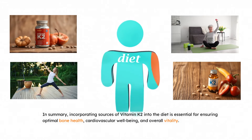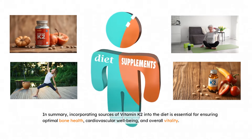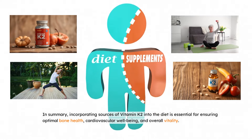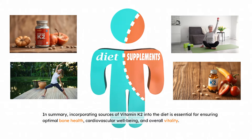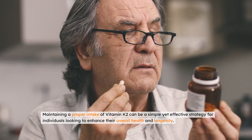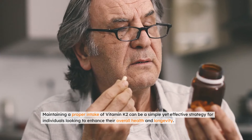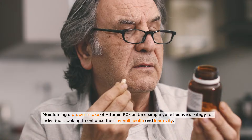In summary, incorporating sources of vitamin K2 into the diet is essential for ensuring optimal bone health, cardiovascular well-being, and overall vitality. Maintaining a proper intake of vitamin K2 can be a simple yet effective strategy for individuals looking to enhance their overall health and longevity.